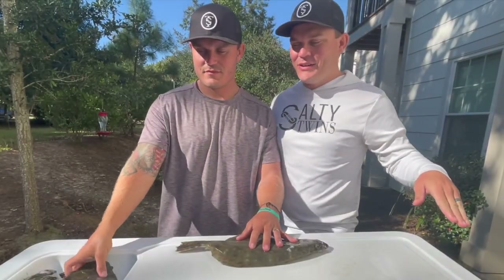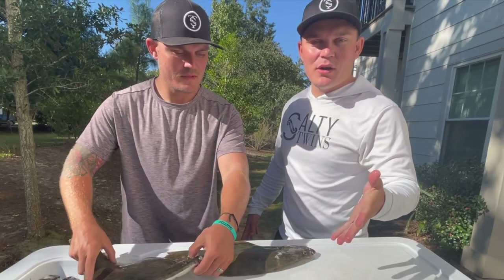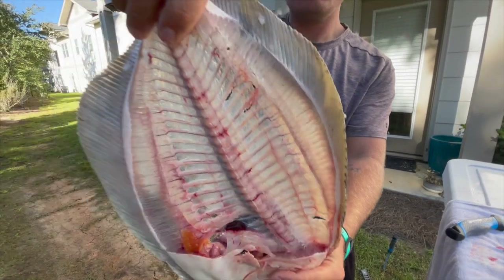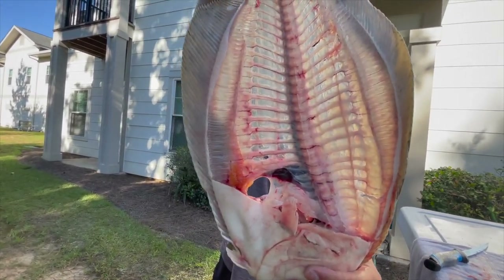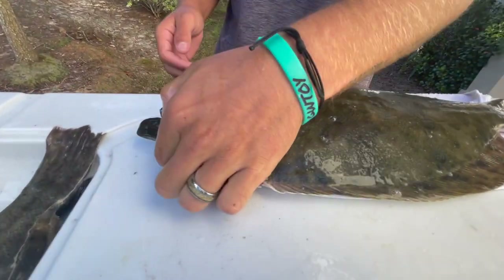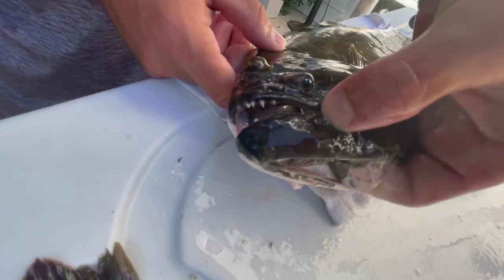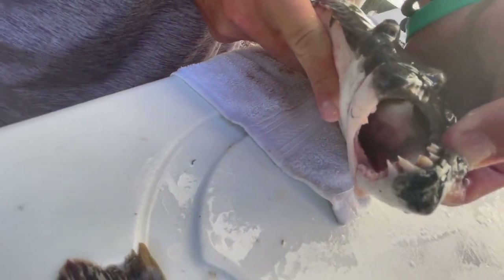Last night, we ended up getting five. Spent about four hours on the water. We're going to get into cleaning it right now, and then after we're done cleaning, we'll be in the kitchen cooking it up. If you guys did not know, flounder have teeth and they are gnarly — super, super sharp.